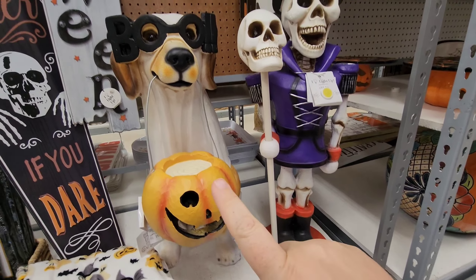Sometimes you have to get down here on the bottom to find the cool stuff. These little serving platters — looks like there's an LED candle in there on top. Then you've got these bowls that say 'Eat, Drink, and Be Scary.'